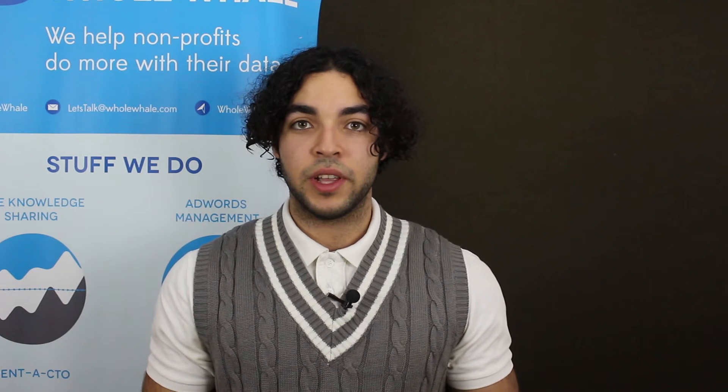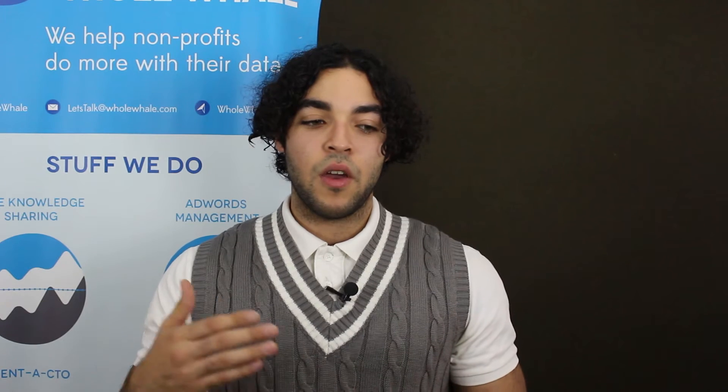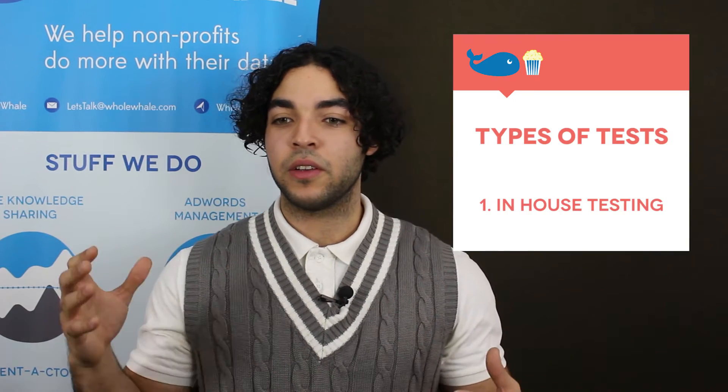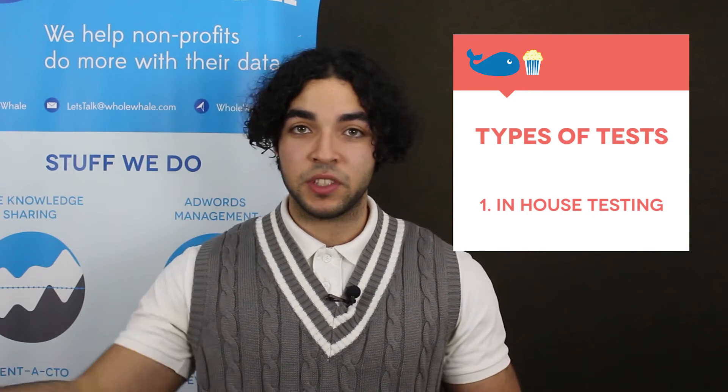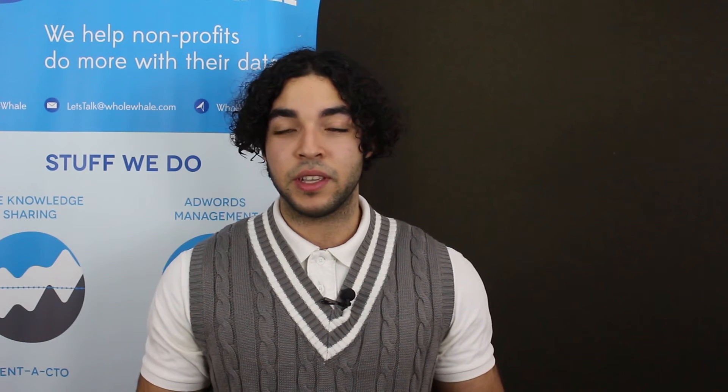One of the first things we like to do is make sure we've tested — and I cannot stress this enough — because thorough testing can be the difference maker in launching a website. You can do things like in-house testing where you grab a bunch of people from your company and have them go through the site and look around and see what bugs they find.